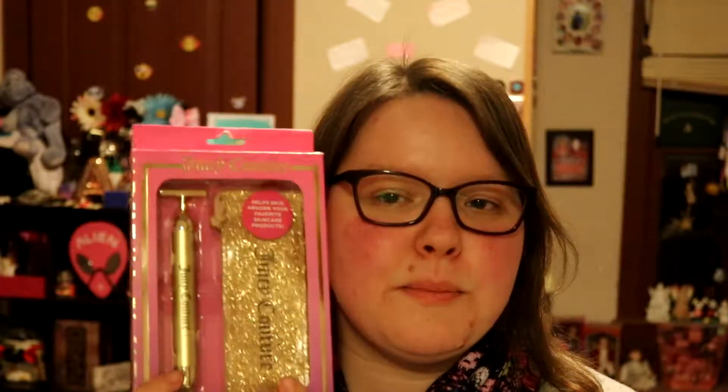So I got this Juicy Couture vibrating massage beauty bar for face and body. Basically what it's supposed to do — this is the component and this is a little bag it goes in — it's supposed to help your moisturizers and things like that massage and treat your face better. I'll probably be trying this on camera for the first time and we'll experience it together. It'll definitely be very interesting, but I'll let you guys know how it works.